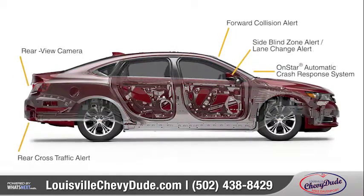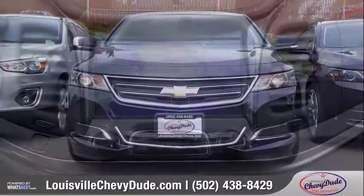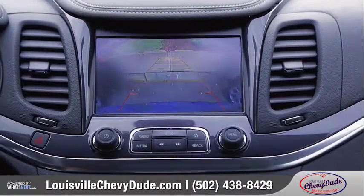The Impala offers protection with ten advanced airbags and a high-strength steel safety cage, along with innovative driver assist technologies. A rear-view camera helps you see things clearly when backing up in those tricky parking situations.